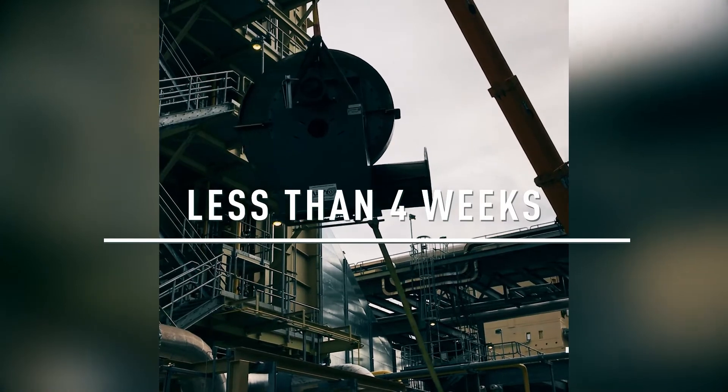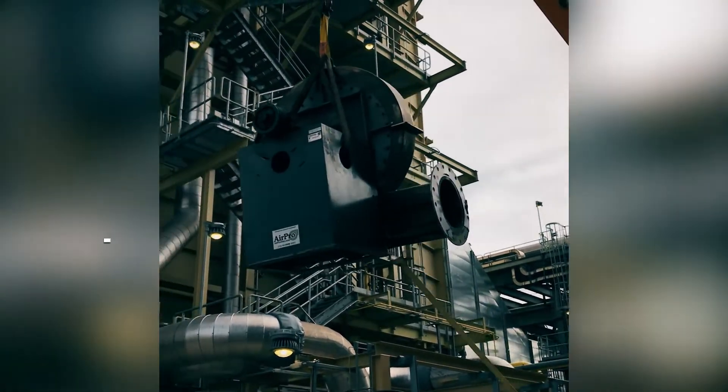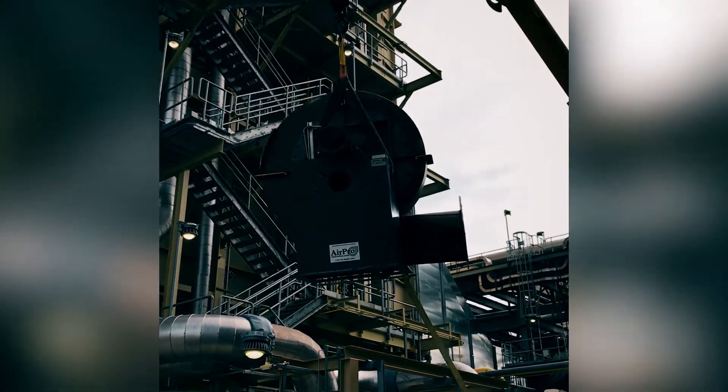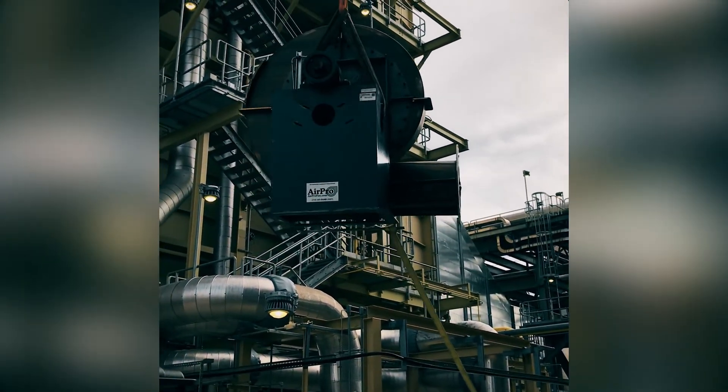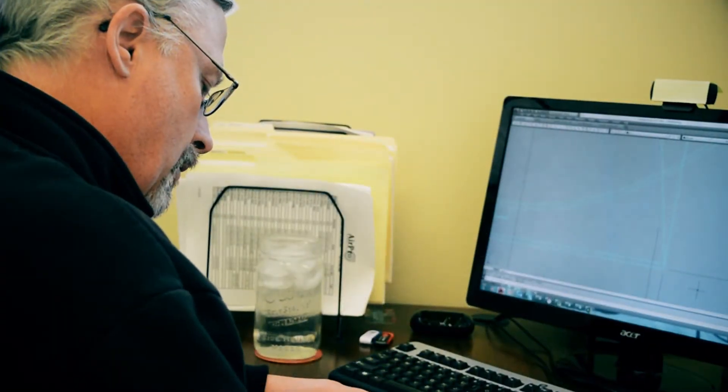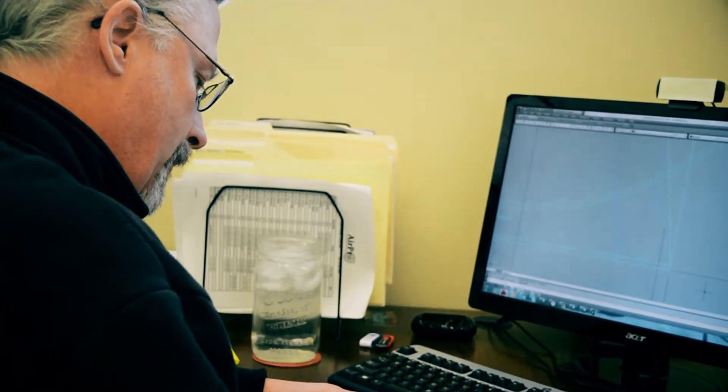This fan was shipped in less than four weeks, and one of our installation experts visited the job site to ensure proper installation and satisfactory fan vibration levels.